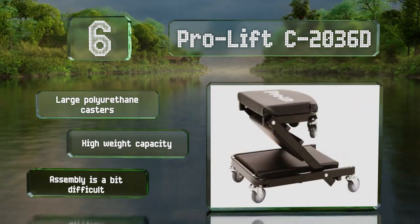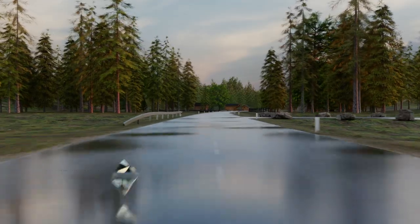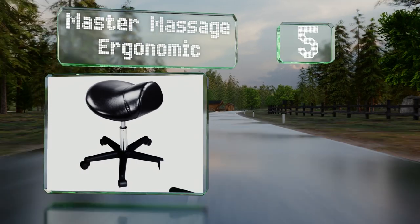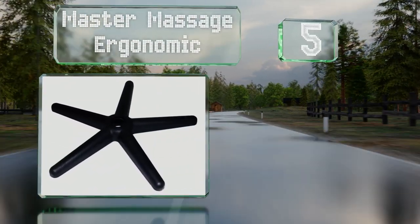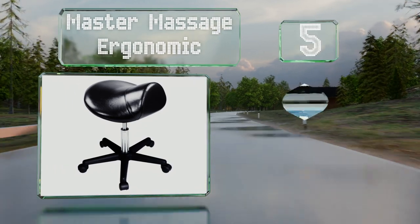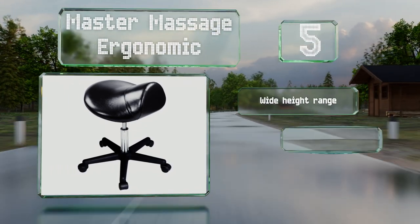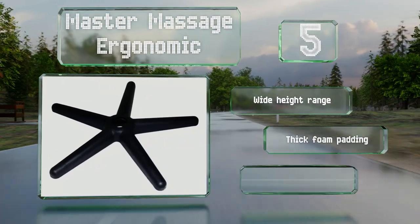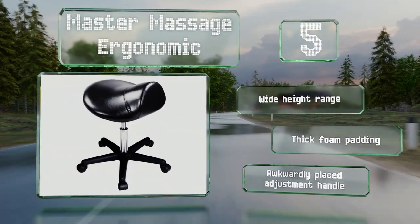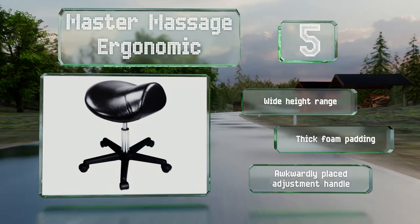Halfway up our list at number five, the main differentiating feature of the Master Massage Ergonomic is its oversized saddle-style seat. This encourages a posture that's more comfortable for the back than more traditional designs. It offers a wide height range and thick foam padding, but the adjustment handle is awkwardly placed.